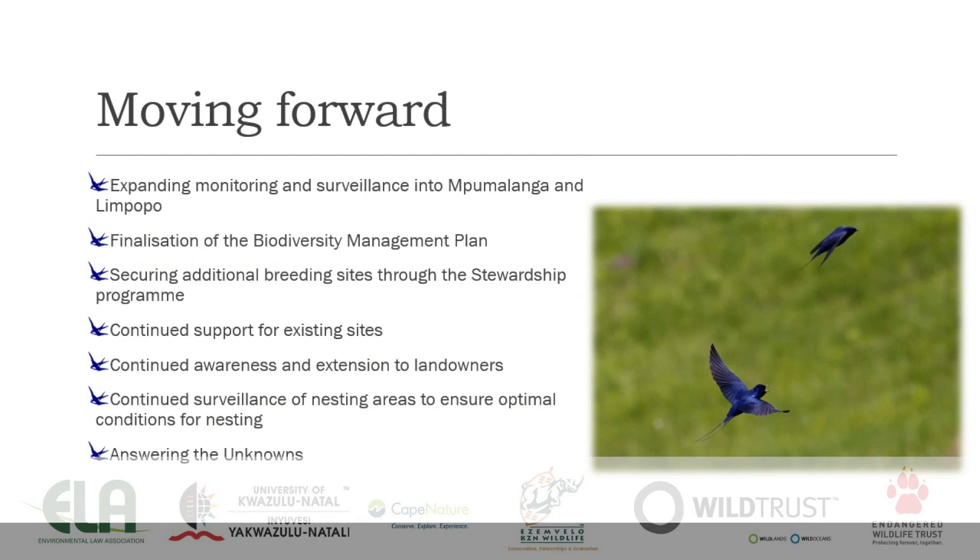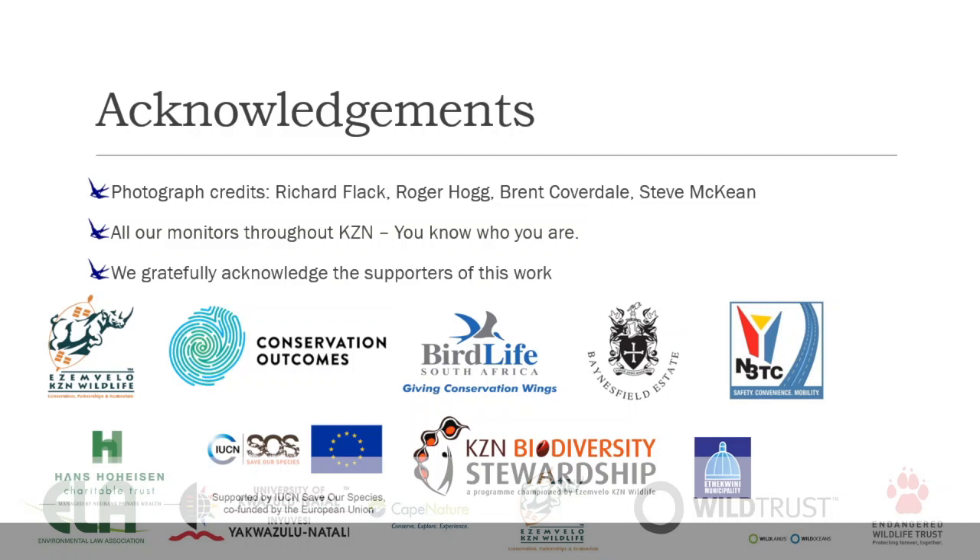Moving forward, we will be expanding monitoring and surveillance into Mpumalanga and Limpopo this year, with some funding through the ICUN, which is great. We are finalizing the biodiversity management plan for the species, securing additional breeding sites through this stewardship program as an ongoing effort, continuing support for existing sites, continuing to raise awareness about the species and its habitat among landowners, and continuing surveillance of nesting areas to ensure optimal conditions for nesting — and of course, answering those unknowns.